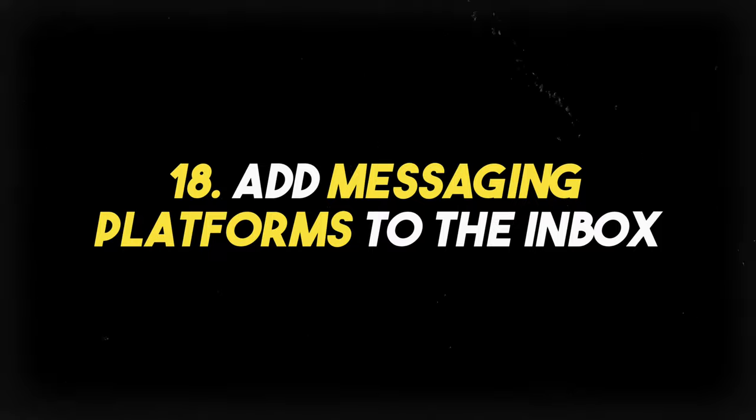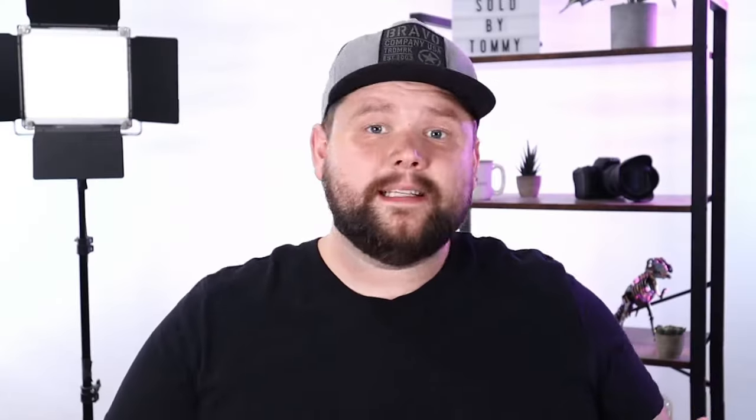Feature number eighteen — let's add Facebook and Instagram Messenger, Google My Business Messenger, and all these different messaging platforms to the inbox inside of Chime. That way I can see all my social media conversations as well as my text messages, emails, and missed calls all in one place.